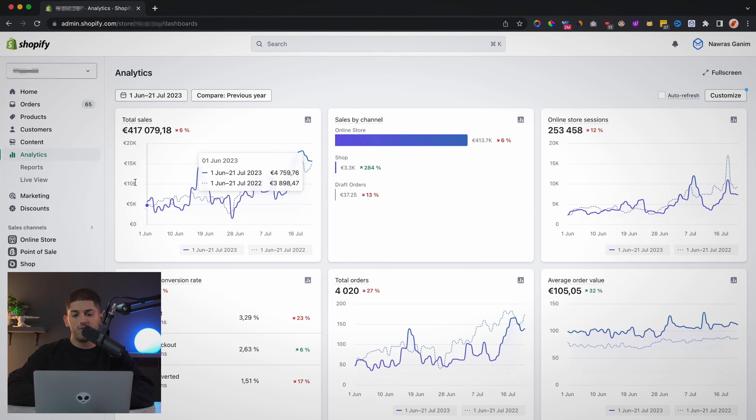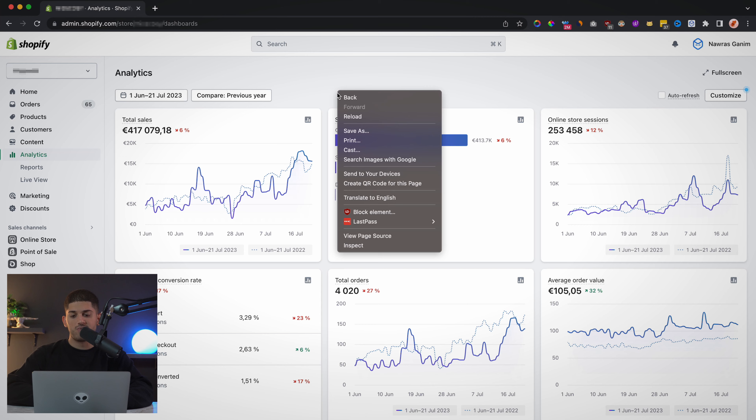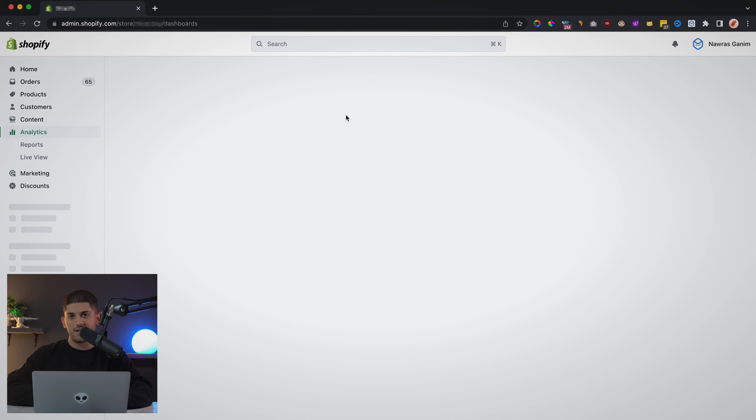I've used this product research method that I'm about to show you to find multiple winning products myself, including one that I'm currently doing over 15,000 euros per day with on this one-product store — which is about 16 to 17,000 dollars. And I plan to scale this to 20,000 euros per day very soon.